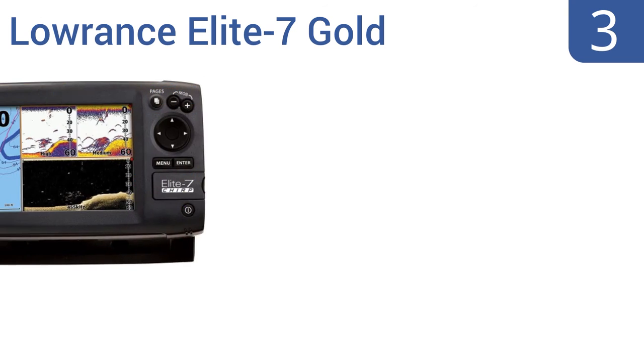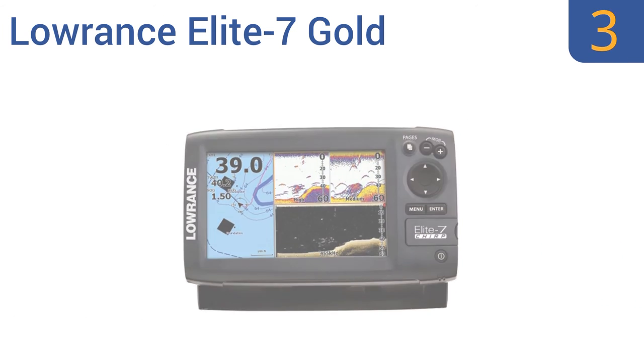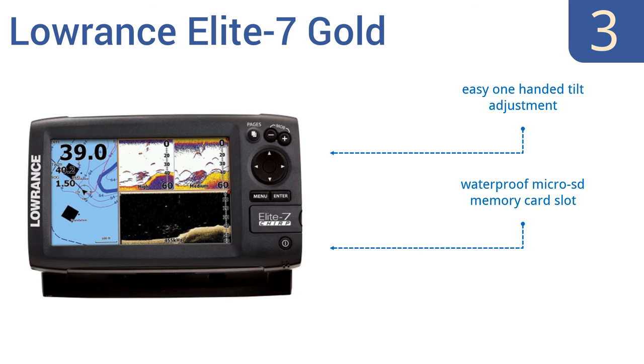Nearing the top of our list at number 3: the Lowrance Elite 7 Gold combines chirp sonar and downscan imaging to help you distinguish bait from game fish at greater depths. Its 7-inch widescreen has easy-to-use menus on a beautiful color display. It offers an easy one-handed tilt adjustment, a waterproof microSD memory card slot, and a precise internal 16-channel GPS antenna.